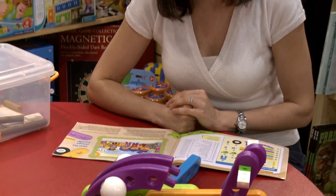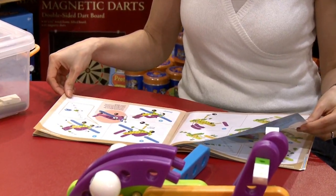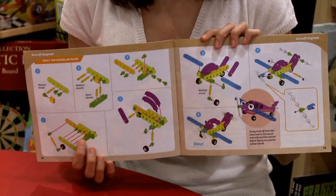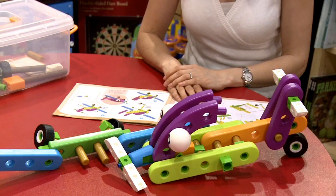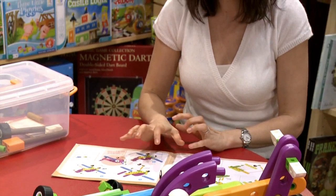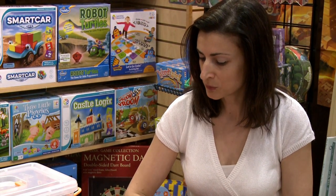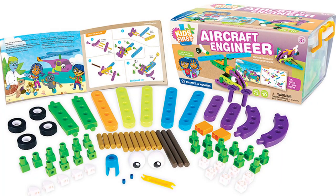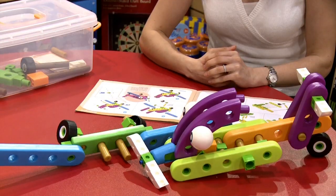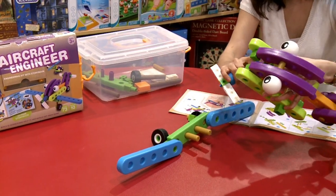We all know that for a preschooler to keep everything together will be hard. I decided to make the proper plane because my son really likes this one. What we found out when building the planes is that it is hard for a three-year-old to follow these directions, even for a four-year-old. It is intended for three or four-year-olds but they will require your help. Instructions are clear but for a three-year-old to follow them is hard.